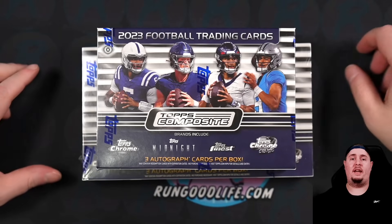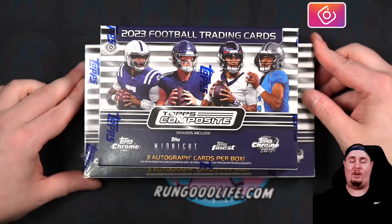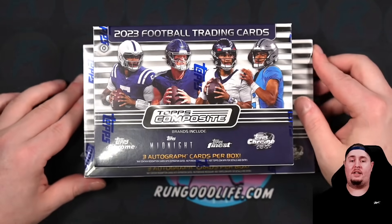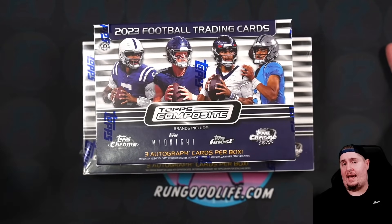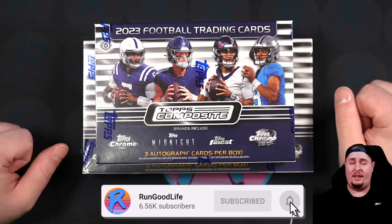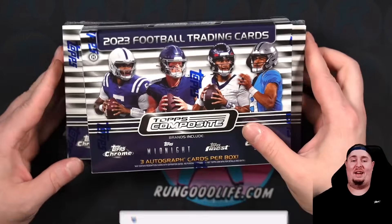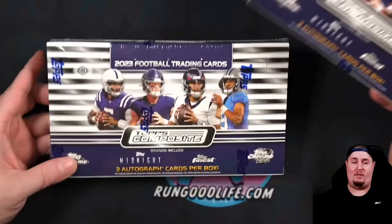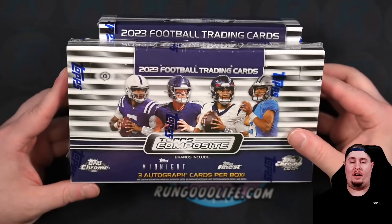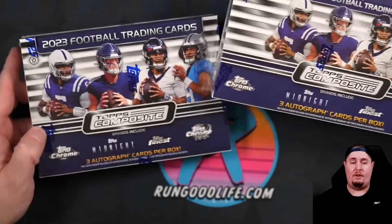What's going on YouTube, it is your boy RGL and I am back. We are checking out Topps's other unlicensed set that they dropped last week — this is 2023 Topps Composite Football, aka Chronicles for those familiar with Panini Chronicles. It is a compilation set, it is the best, and today we are checking out a $600 Breakers Delight and a $400 hobby box.